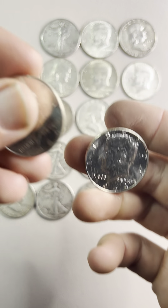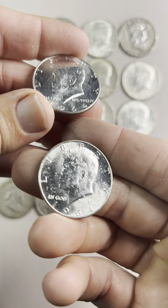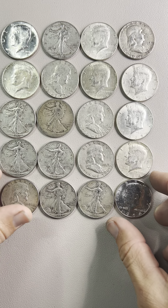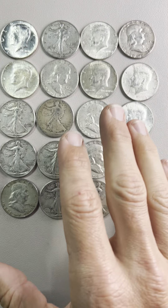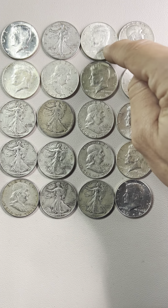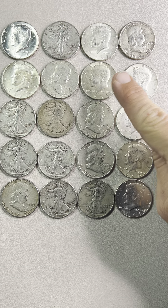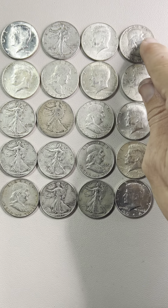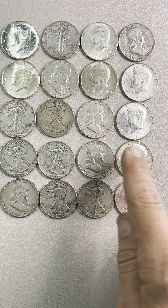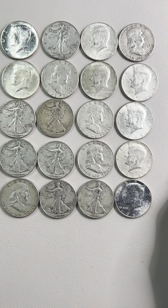That was clever — they put the nice one on top and this one on the bottom, maybe to make it look like you were getting some uncirculated Kennedys. I think I spent $190 on this roll, so I'm not super disappointed, but I'm not happy about what I believe is the 40% 1967 and the 40% 1968 — I was really hoping they'd all be 90%. The Franklins are 90%, the Walkers are 90%, the '64s are 90%. But yep, that's all we got, thanks.